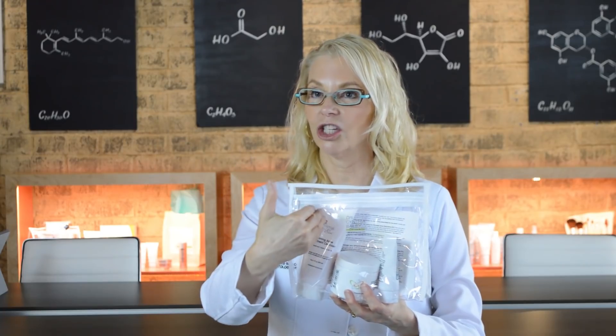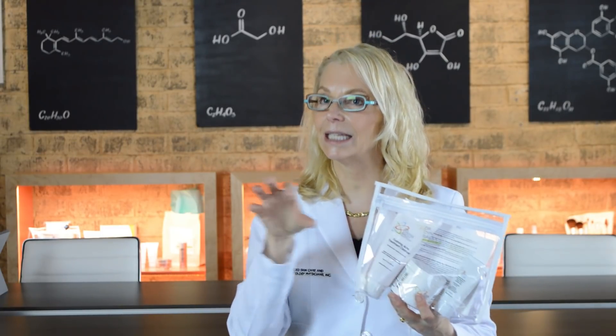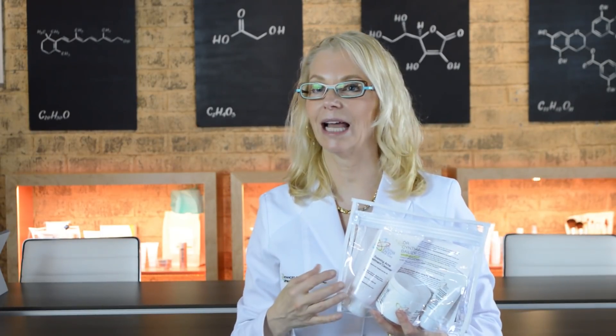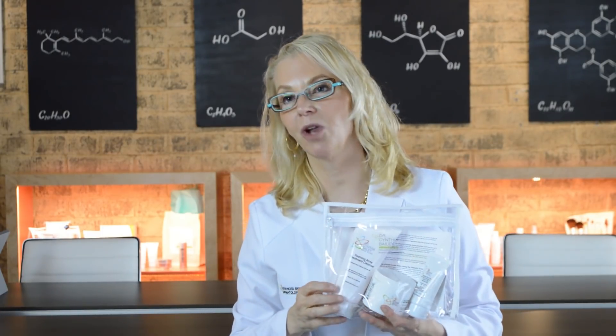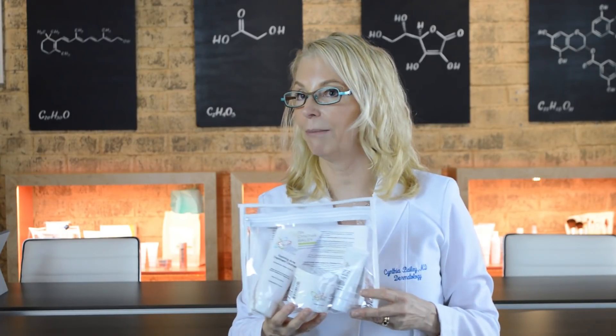In this kit you have a cleanser and a treatment pad, both ideally used twice a day. They contain glycolic acid and salicylic acid. Salicylic acid gets into the oil in the pores, and the glycolic together with the salicylic both work to bust up the blockages in your pores that are some of the first steps in the formation of pimples and blackheads.